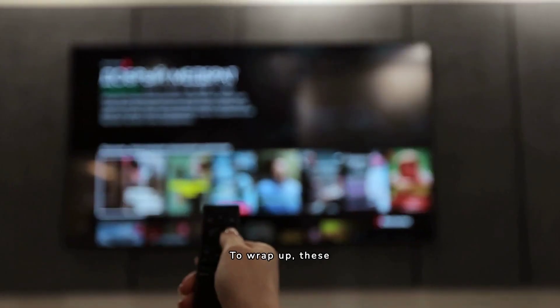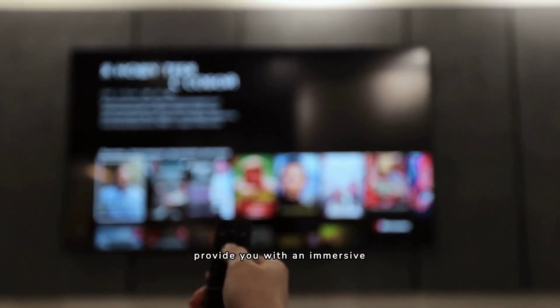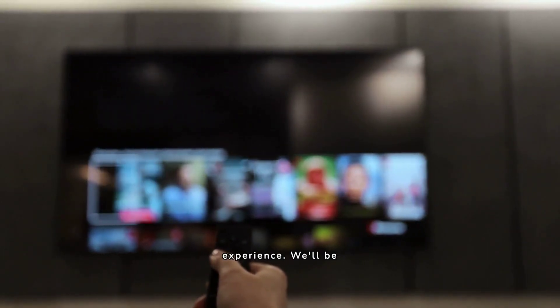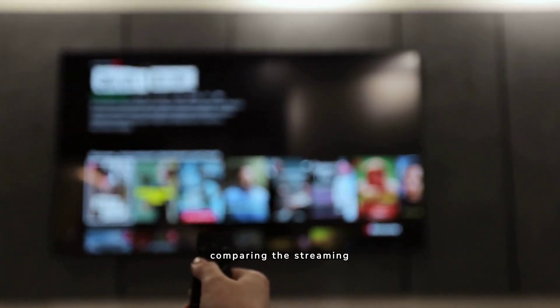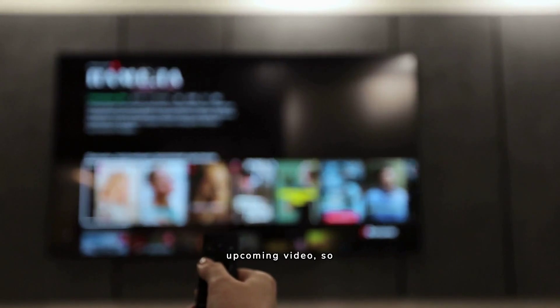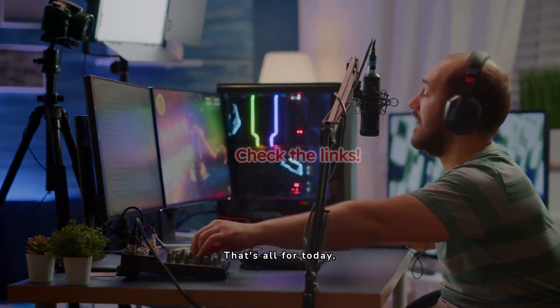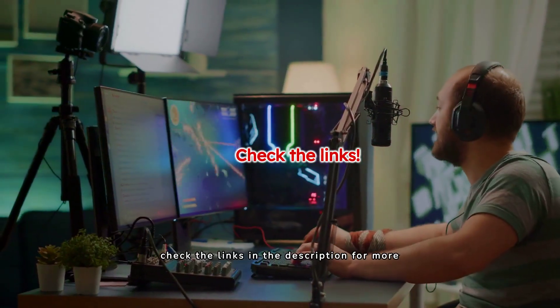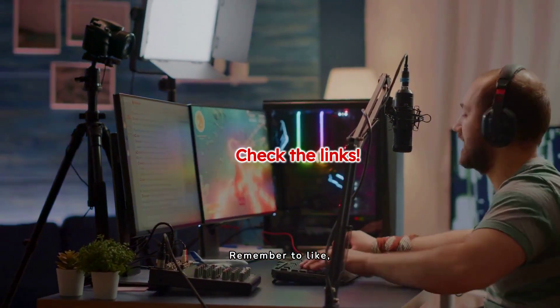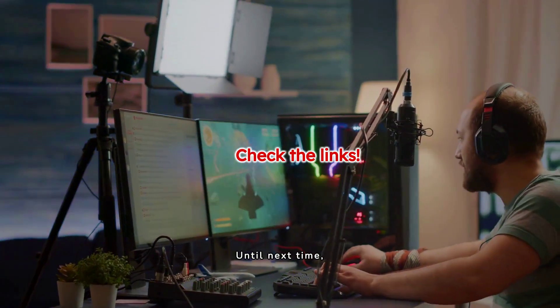To wrap up, these devices have their unique features but all aim to provide you with an immersive TV viewing experience. We'll be comparing the streaming devices from Amazon and Roku in detail in our upcoming video, so stay tuned for that. That's all for today, folks. Don't forget to check the links in the description for more details on these streaming devices. Remember to like, share, and subscribe. Until next time, keep streaming!